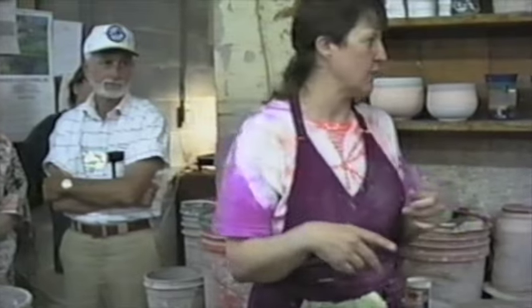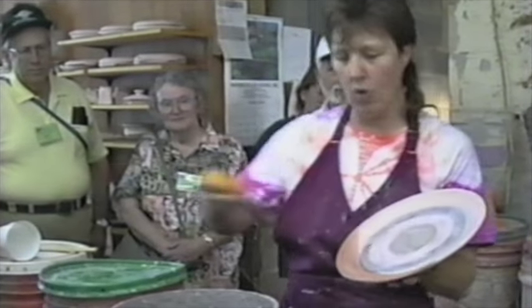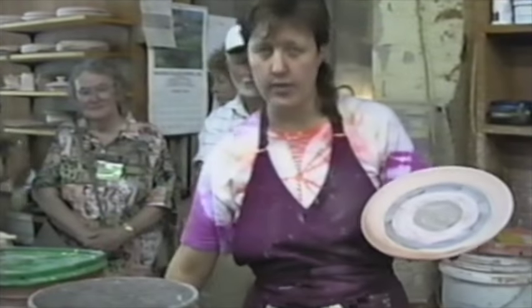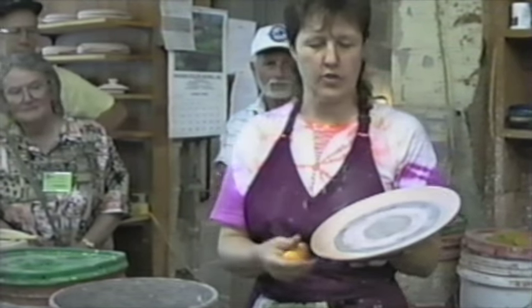I neglected to tell you that part of the process: after the piece is completely dried it gets fired to this bisque temperature. It's pink because of the red iron oxide on the clay, but it's also porous — see how the clay absorbs water? The glaze is suspended in water, so when you apply it the clay soaks the glaze into the surface. Then when you fire it the second time, that's when it melts.